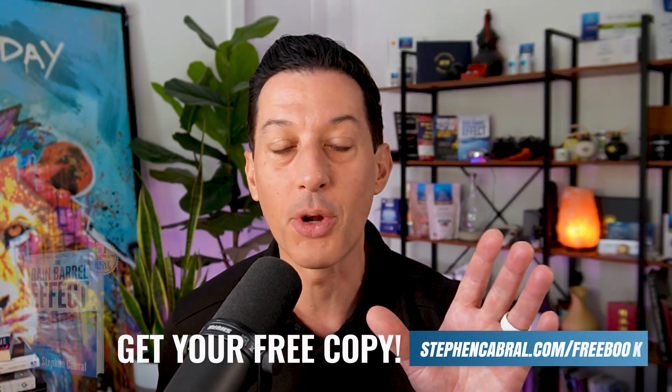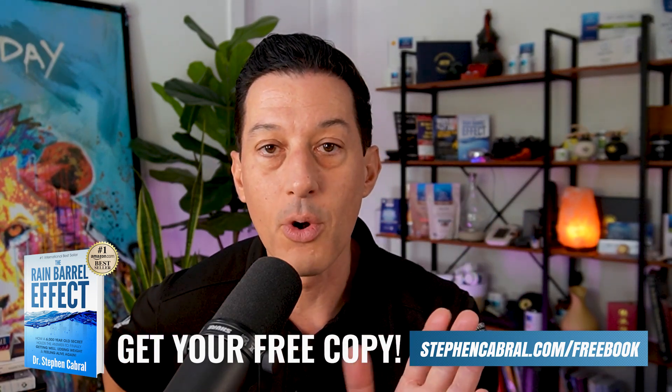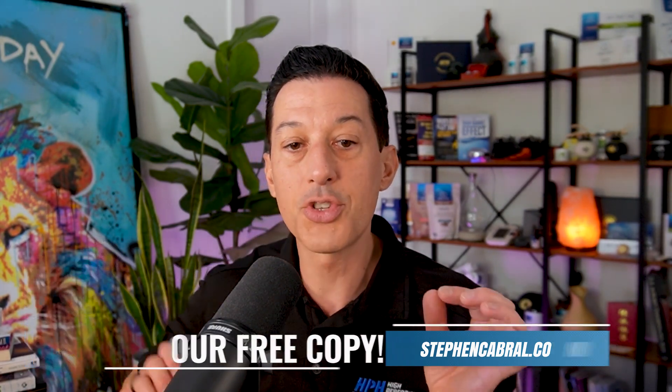So let's get into what is the mold protocol? It's three different products — very simple, very straightforward, and easy to complete for both children and adults. It all starts with a product called Mold X. But remember, you don't have to use these specific products. I like to open source things and tell people exactly how they work, so if you choose to use another product, that's okay as well.